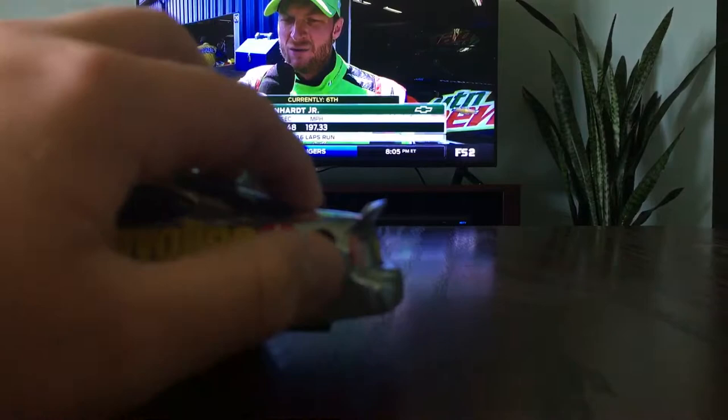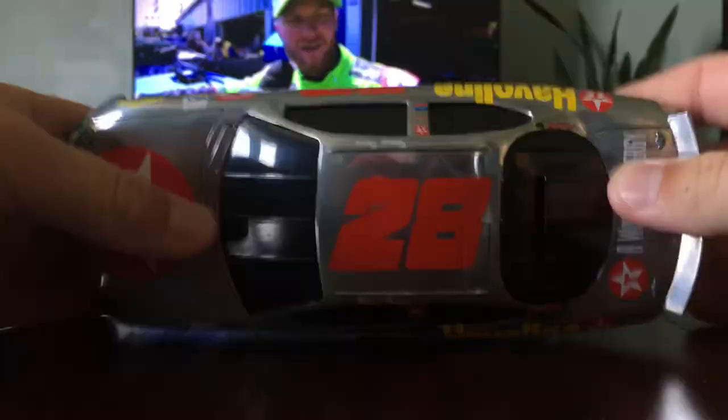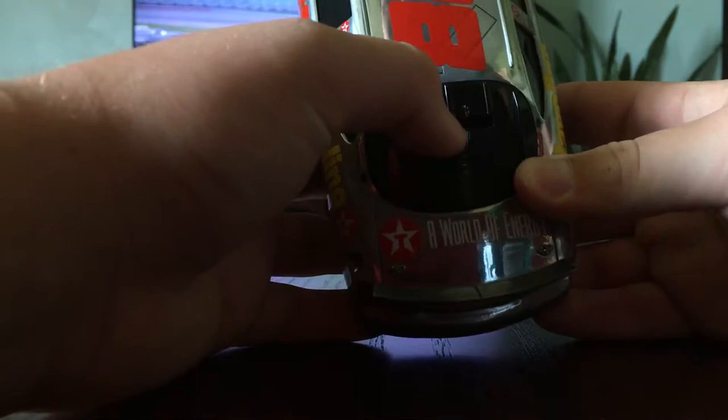On the back of the car we have that symbol again. Got Havoline Ford. 28 over here. Raybestos. On the back we got that symbol again — 'a world of energy.' And on the top we have 28. This side is the same as the other. Interesting thing I just noticed — I'm wondering if this is like a piggy bank. See that slot? I'm not going to use it as that, but it might be. It's kind of cool though.